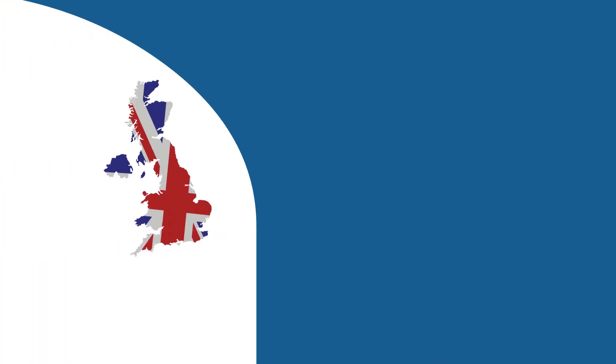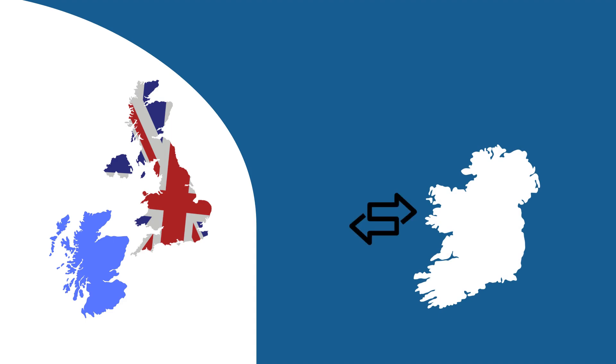Also, if you're planning on moving goods between Great Britain and Northern Ireland, you'll need to obtain a separate EORI number for trade between these areas.